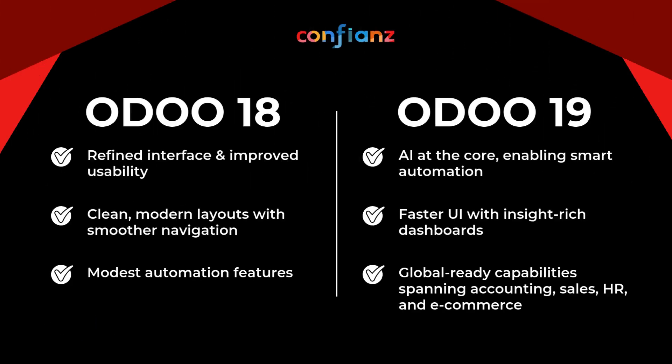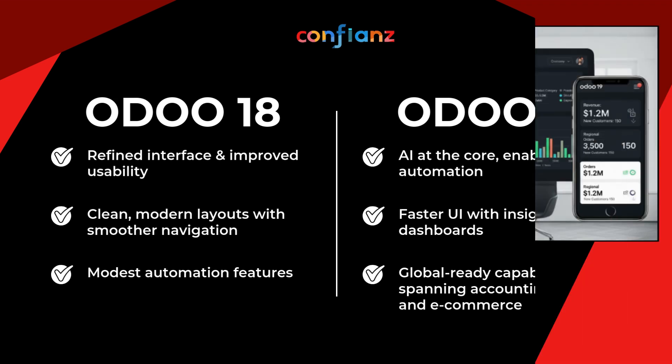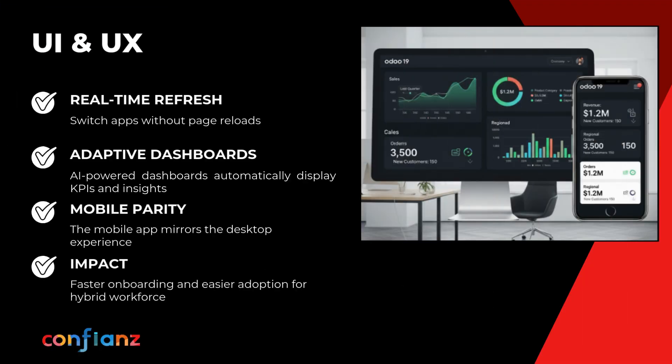Odoo 19 is here. Whether you're just starting out with Odoo or upgrading from 18, here's a quick look at what's changed and why it matters. With each release, Odoo strives to improve daily operations for users. Odoo 18 delivered a cleaner, easier UI with modest automation, but Odoo 19 goes further — AI at the core, faster screens, smarter dashboards, and global-ready upgrades across accounting, sales, HR, and e-commerce.